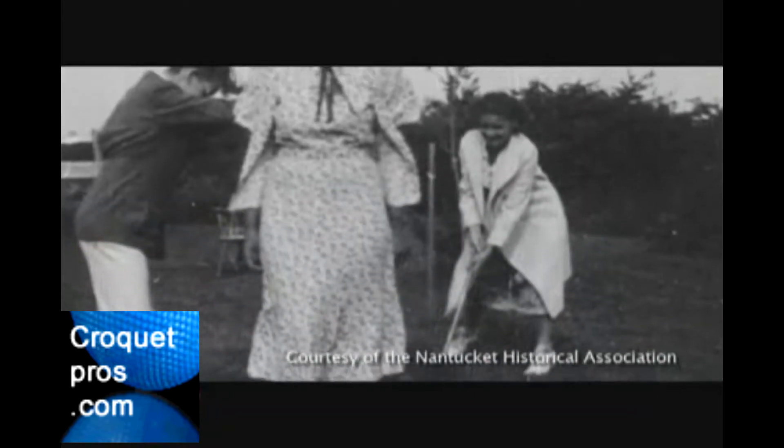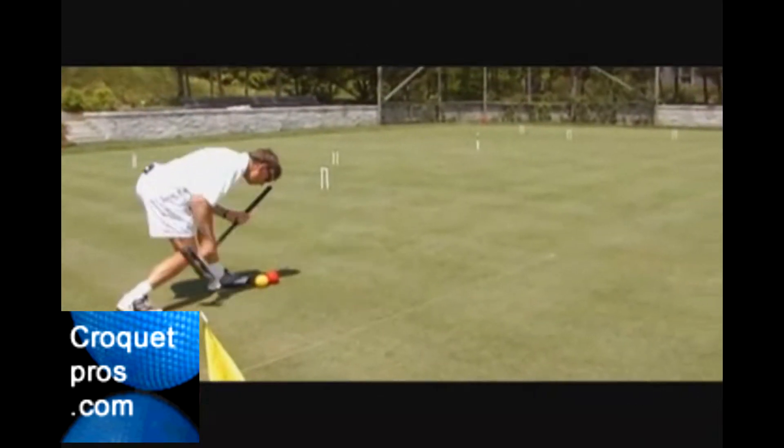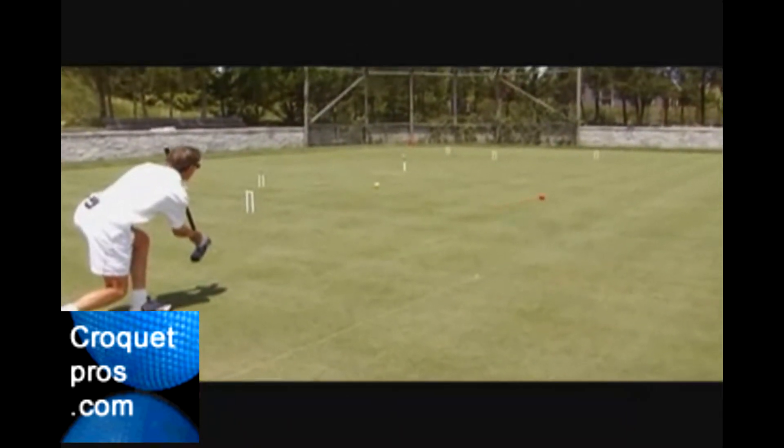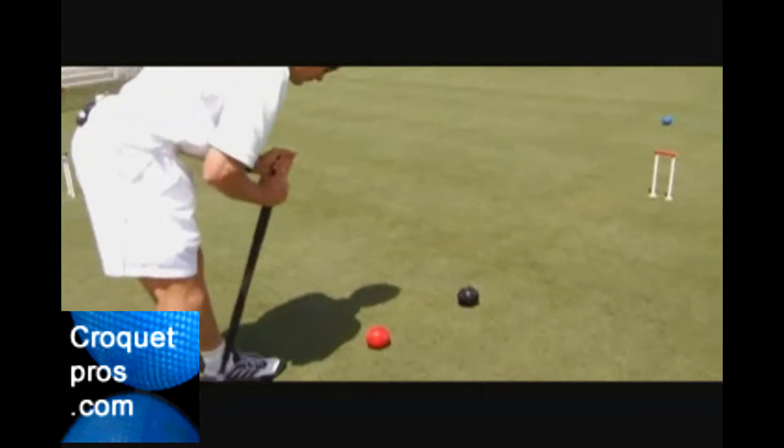In about 1850, a man called Jacques brought the game across to London for the world exhibition at the Crystal Palace. From there, the game really exploded amongst the gentry in England, and it's played pretty much the same as then, with the rules being really tightened up as we've gone along.